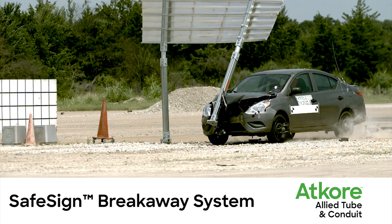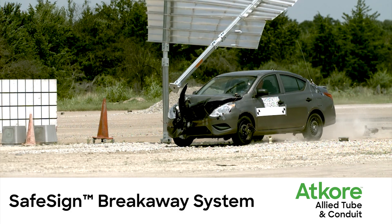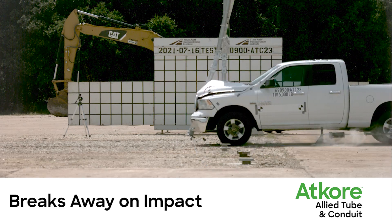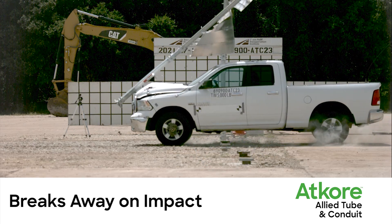Introducing the SafeSign Breakaway System from ATCOR. Designed to break away on impact, reducing vehicle damage while increasing passenger safety.